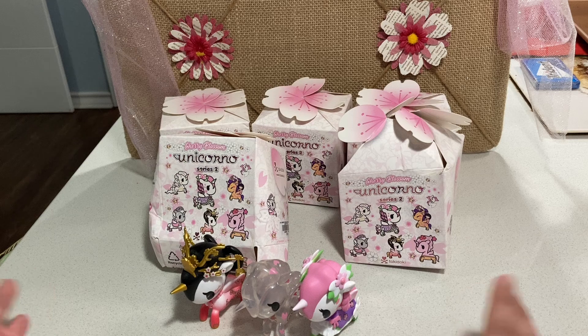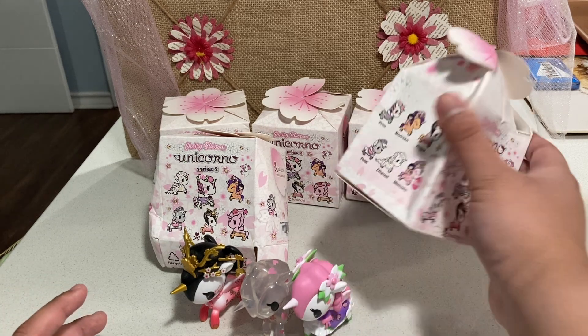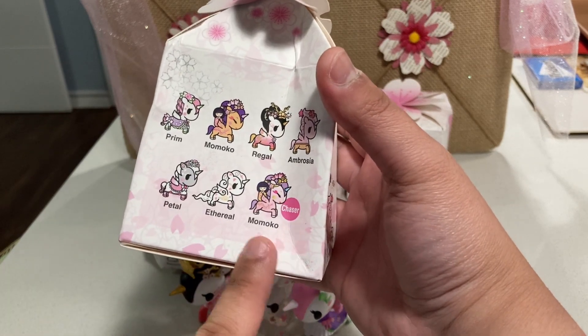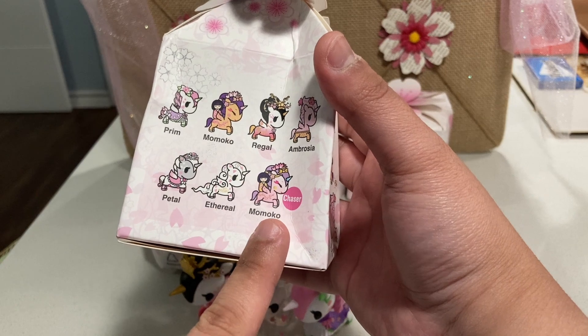I got five more boxes, so hopefully we'll see if we can get the whole collection. It'd be extra cool if we could find the Chaser, which I think is just a color variant of Momoko — like a pink version of Momoko.